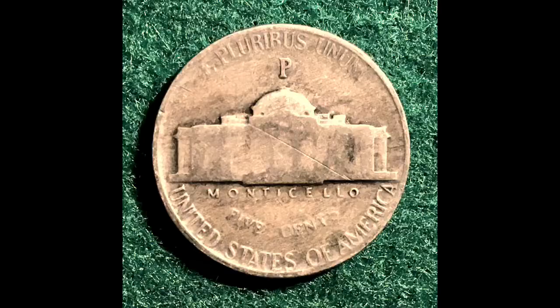It's a 44 Philadelphia — a 1944-P. I could not believe that. What are the odds — the day that I get these six war nickels from Penny Dog, I actually find one in a roll? I never thought I would find one, especially since I'm hunting like one roll at a time just here and there. So that blew my mind. That's amazing. Penny Dog, you gave me luck there — you made that happen. So thank you so much for that.